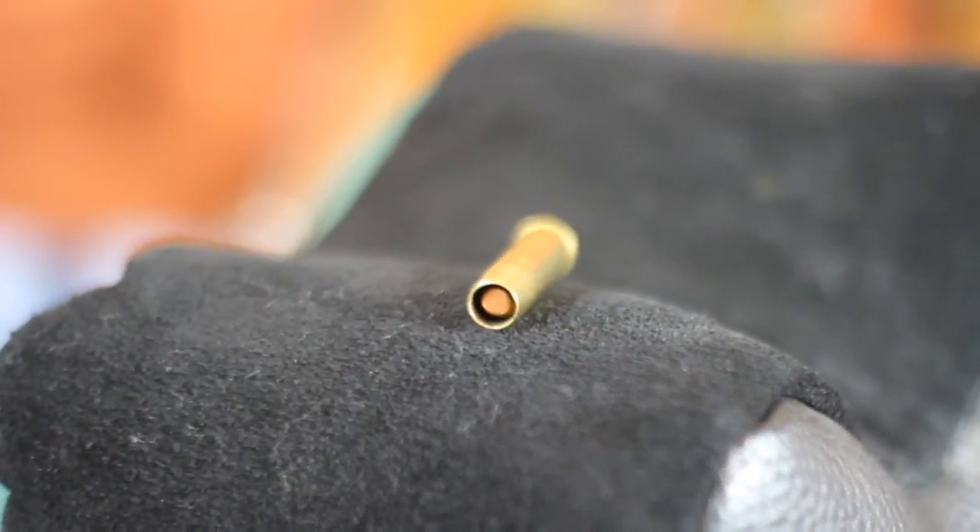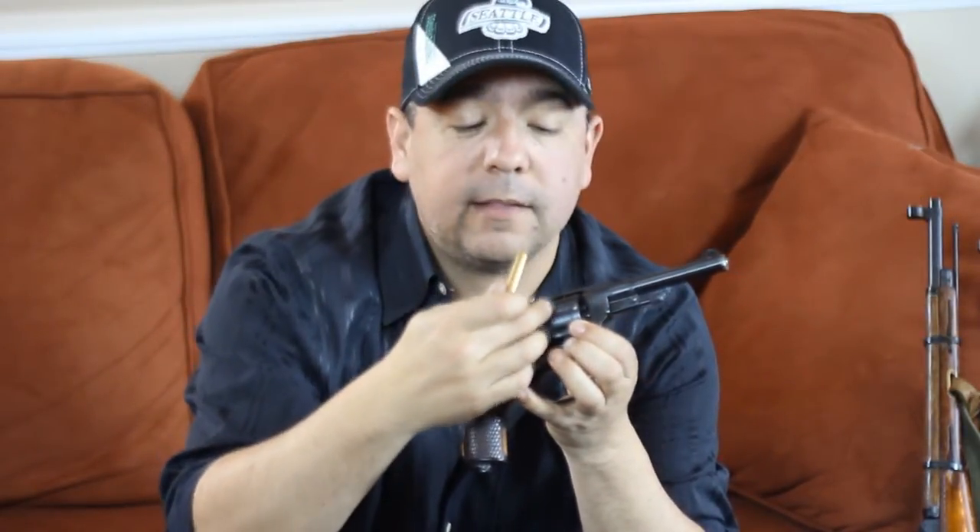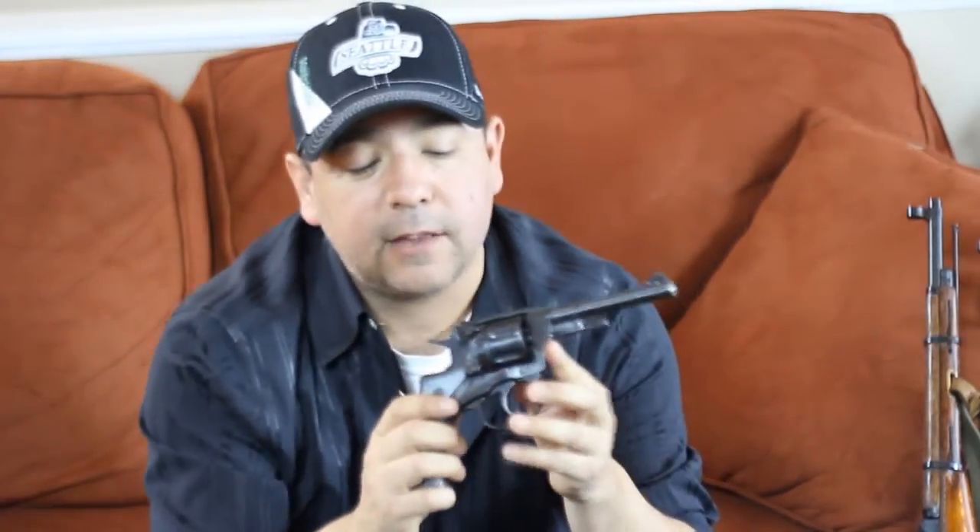The round that it shoots—the cartridge—is also unique. As you can see here, the bullet, the lead, is down inside the cartridge. It doesn't even stick up through the top of the casing at all. The reason for that is the same as why they designed the cylinder to move forward: they wanted to maximize the amount of pressure created when the round goes off. This is one of the highest velocity shooting revolvers of its time.